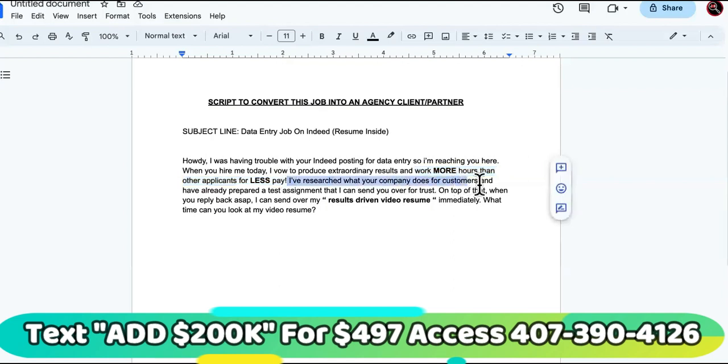The script continues: 'I've researched what your company does for customers and have already prepared a test assignment that I can send over to you for trust.' You're checking off all the boxes so they think, 'Damn, this person came prepared.' On top of that, when you reply back, I can send over my results-driven video resume immediately. Your results-driven video resume would be your client testimonials and results.